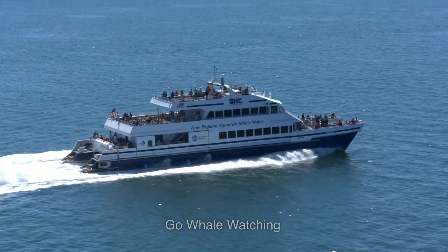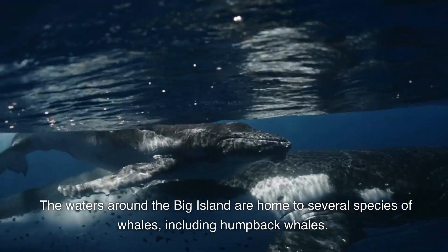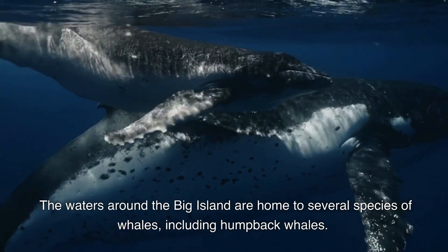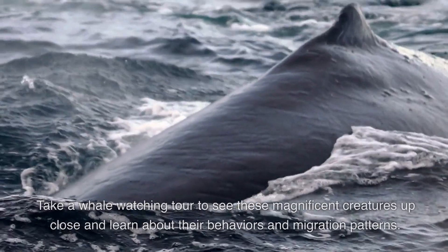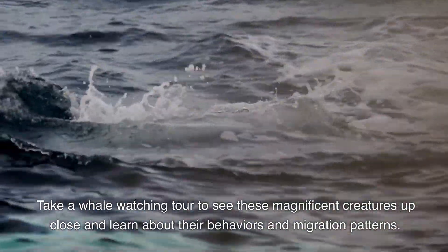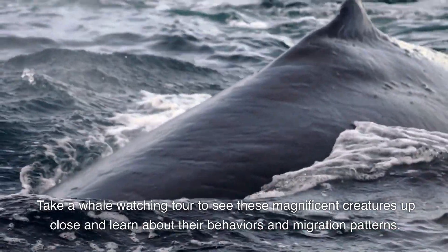15. Go Whale Watching. The waters around the Big Island are home to several species of whales, including humpback whales. Take a whale-watching tour to see these magnificent creatures up close and learn about their behaviors and migration patterns.